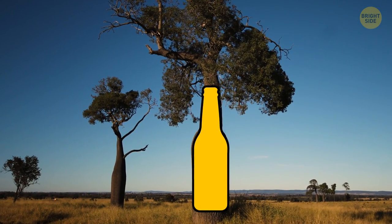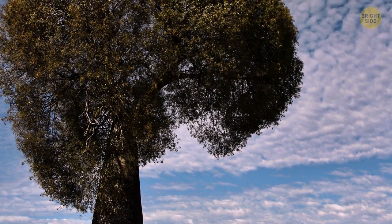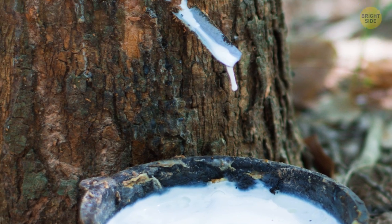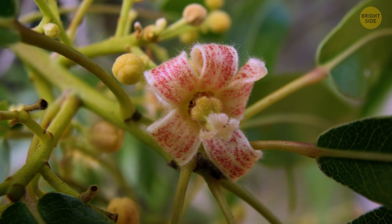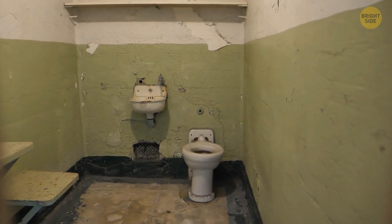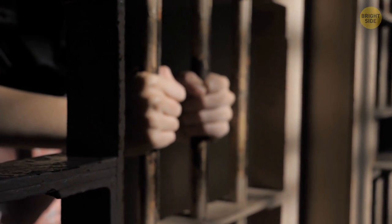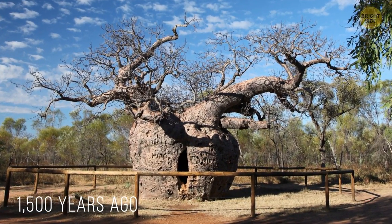This tree looks like a bottle — no wonder it's called the bottle tree. It grows in Namibia and attracts many tourists, but don't get too close, because it's one of the most dangerous on Earth. Milky juice flows inside the trunk and is highly toxic to the human body. On the bright side, the trees have beautiful pink-white leaves with a red core. There's also a tree in Western Australia that was once used as a prison. A cell for criminals existed inside the Boab prison tree for a long time — people were kept there temporarily, just for one night, before being taken to their final destination. The prison was built more than 1,500 years ago and has been perfectly preserved to this day.